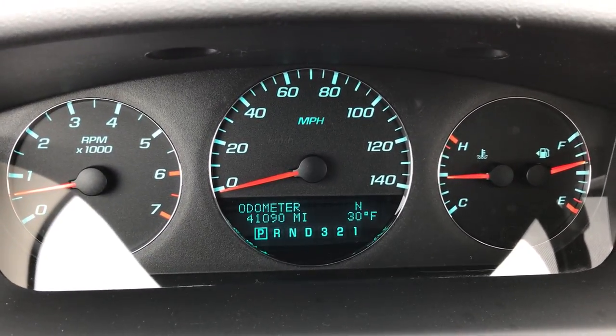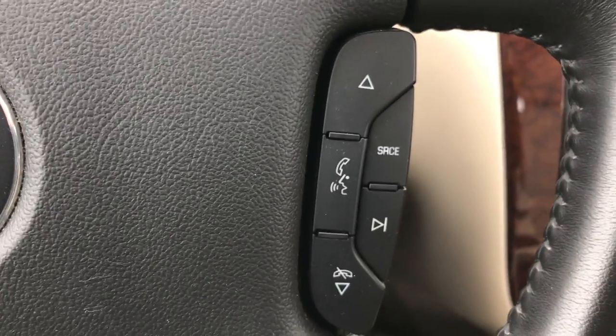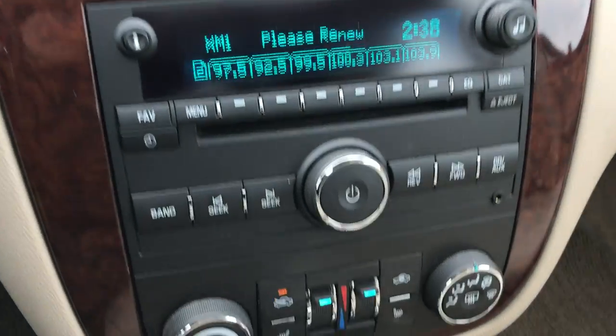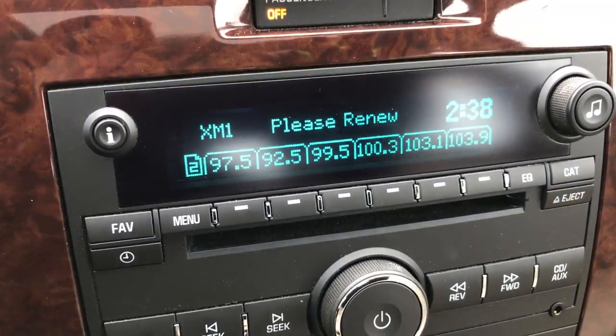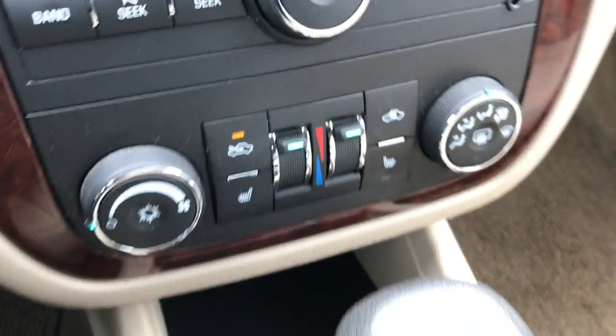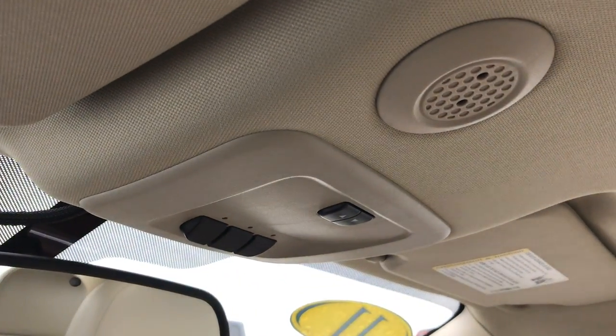You can see it has a compass and temperature display. It has Bluetooth, audio controls, and cruise controls on the steering wheel, a CD player, an AUX jack, Sirius XM capabilities, dual climate control, and heated seat buttons. It also has OnStar, HomeLink for your garage doors, and the power sunroof.